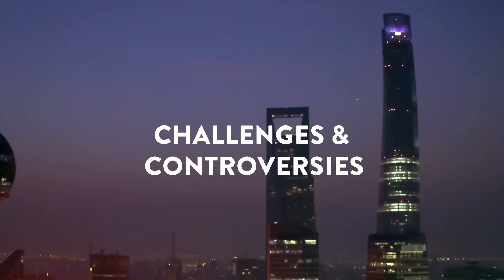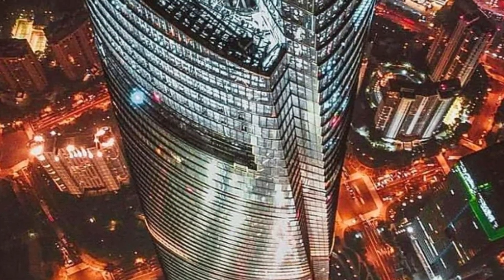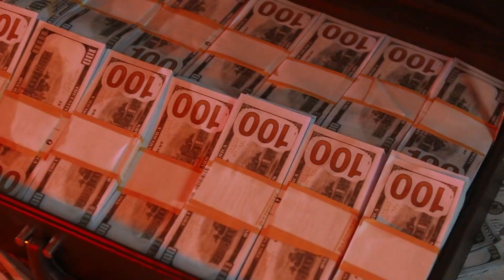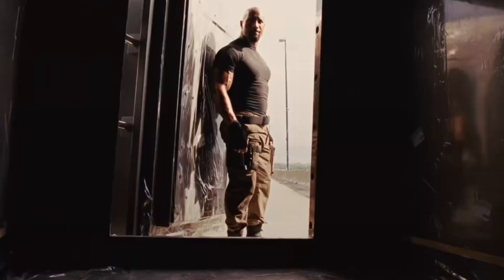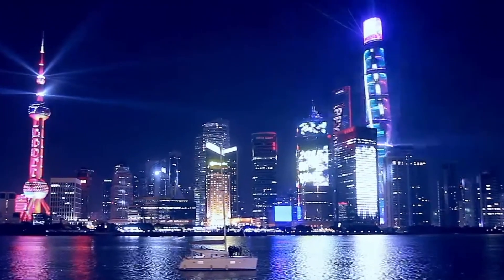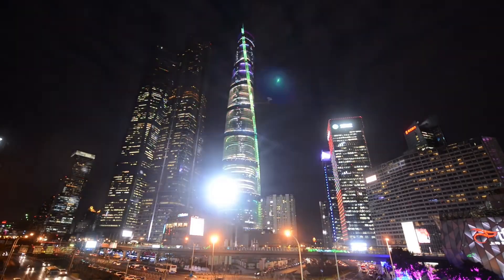Challenges and Controversies. Building and maintaining the Shanghai Tower was no pocket change — we're talking billions of dollars. Constructing this colossal beauty was like emptying out a bank vault, and keeping it tip-top is an ongoing expense. When you're aiming for greatness, it comes with a hefty price tag.